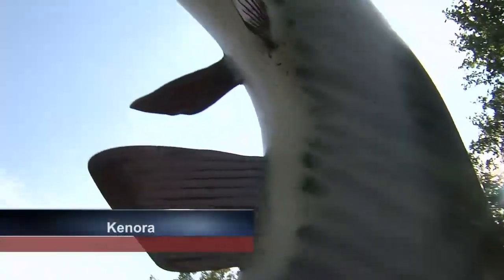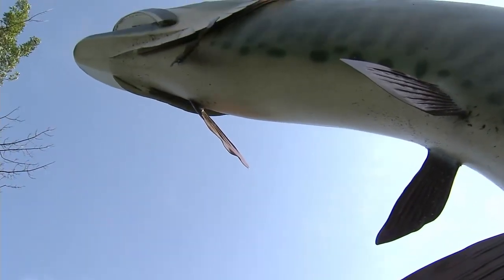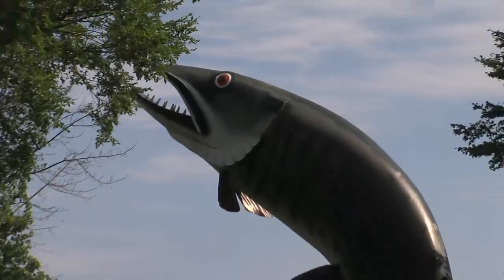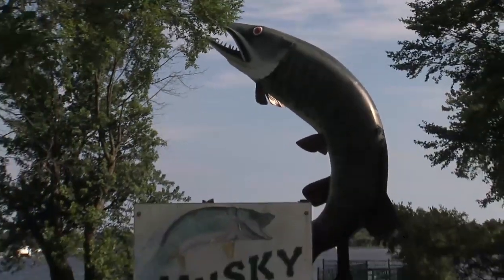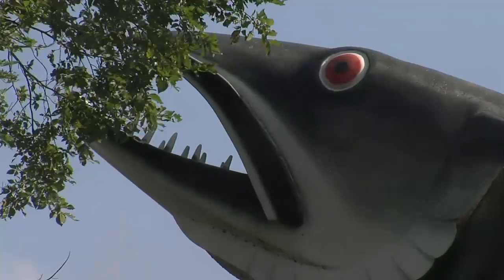He's made up of 36 sheets of plywood, 3,500 bolts, 700 pounds of resin, 500 square feet of fiberglass, a ton of steel, and countless tubes, and stands tall as a reminder to protect the environment. But after years of weather, graffiti, and age, Husky the Musky is beginning to look a little rough.